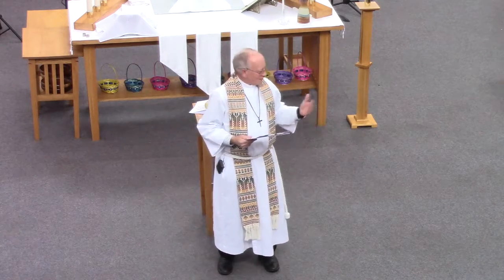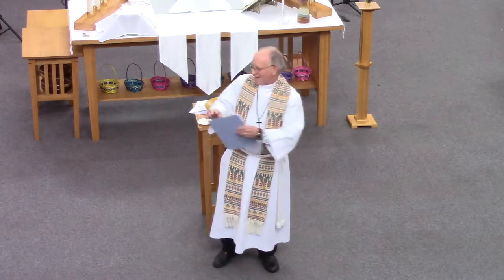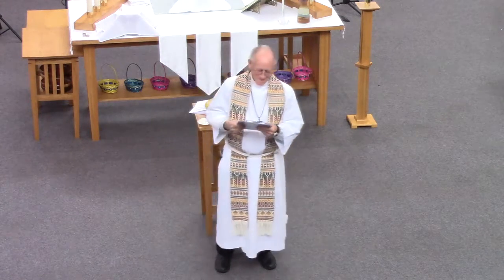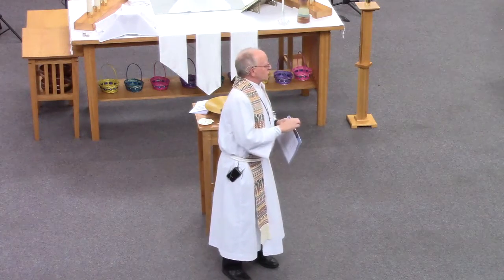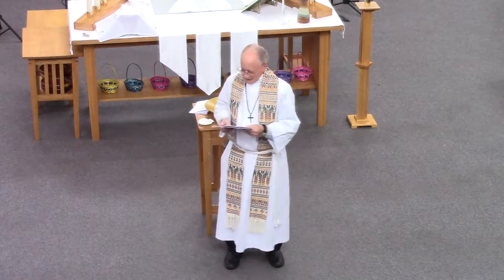Thankfully, our deacons are a little better at children's sermons, so Jesus is only the answer half of the time. In our history as Lutherans, in our tradition, we have had this long-term struggle with the role of the right answer.